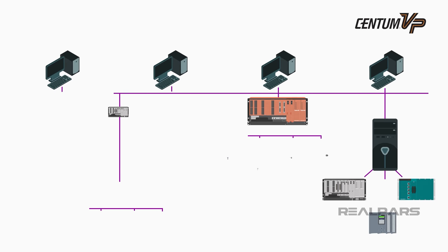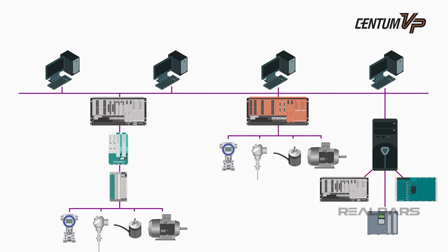Let's have a look at the overall system architecture of the Centum VP. Yokogawa refers to an HMI as an HIS, or Human Interface Station. An HIS is mainly used for operations, but additional stations can also be configured for engineering. The Field Control Station, or FCS, provides the actual plant process control. All process information is placed on the control network called VNet-IP, and all Centum devices are connected to the VNet-IP network.